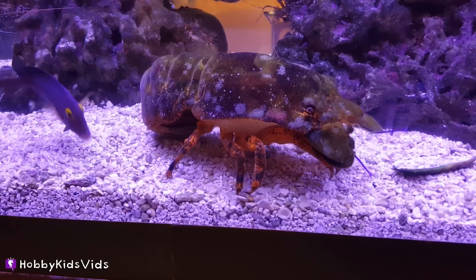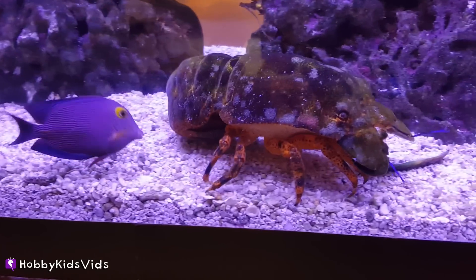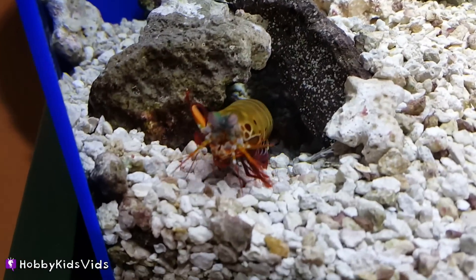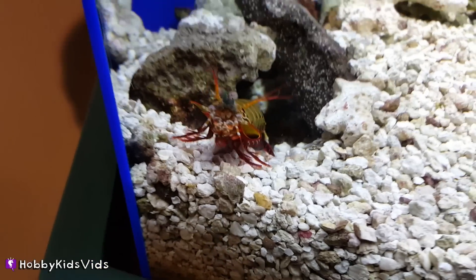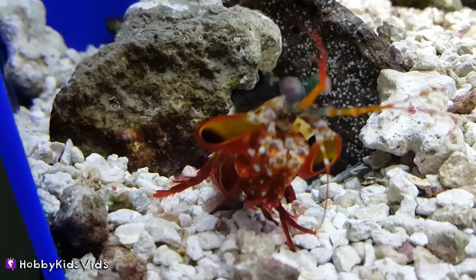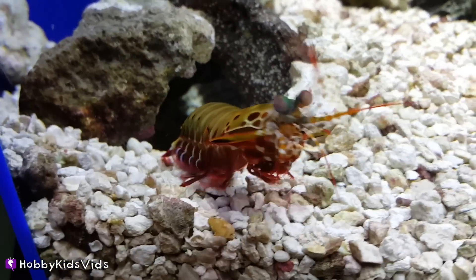This lobster is on the move. And check out this little shrimp — it's so cute. He waves! He's waving. Hello, shrimpy.